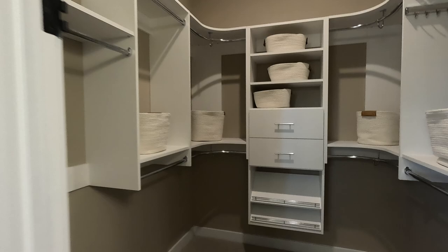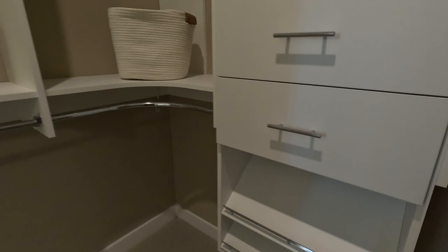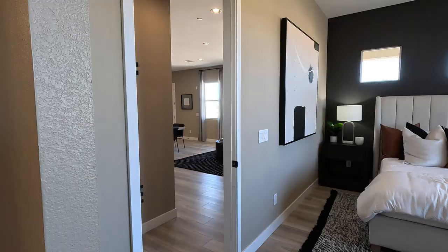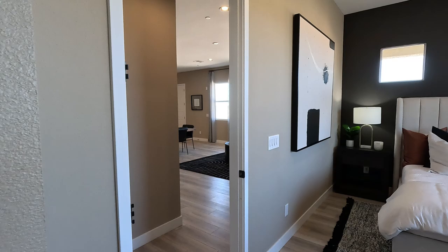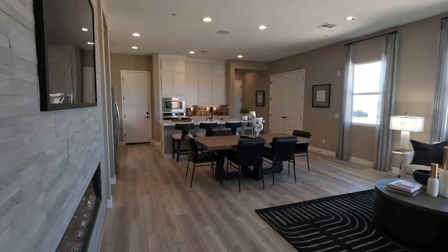Upgrades to the cabinetry in the closet — it does have the soft close. They've gone with the upgraded black hardware package, so you'll see different black highlights throughout. That's the primary suite and primary bath — nice setup.